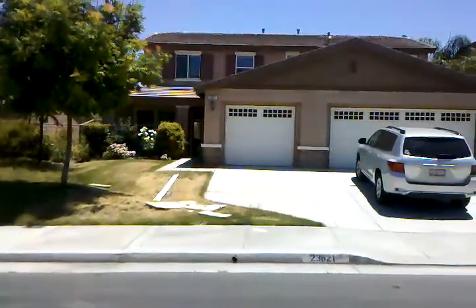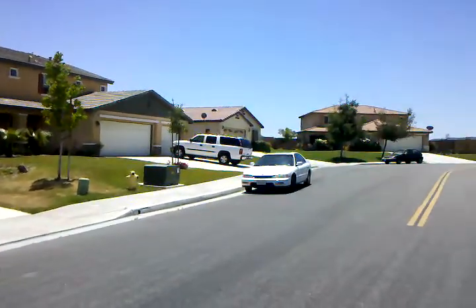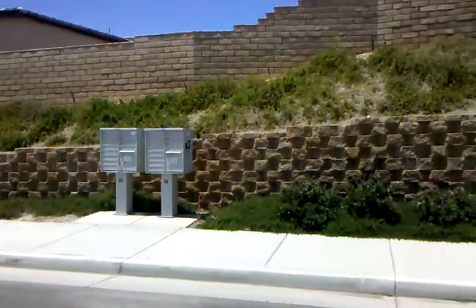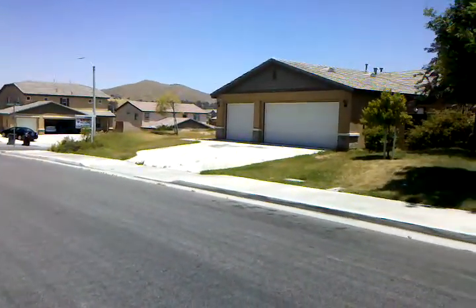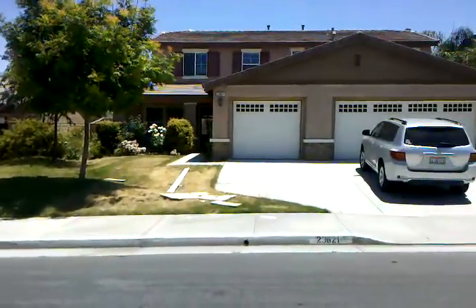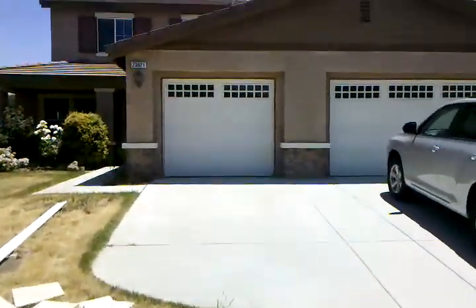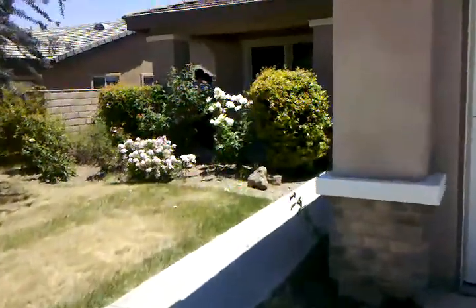Alright, here we are once again in Menifee, looking at another house. There's the neighborhood, and our mailbox is right there across the street. Three-car garage out front, and a front porch where you could put a little bench right there.